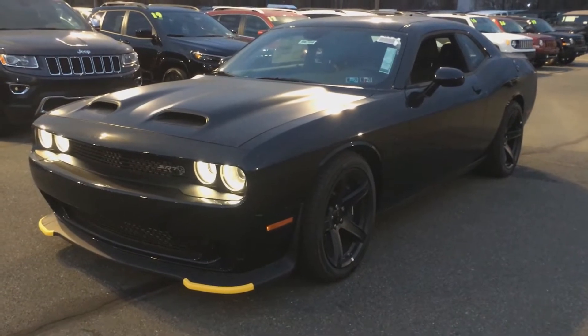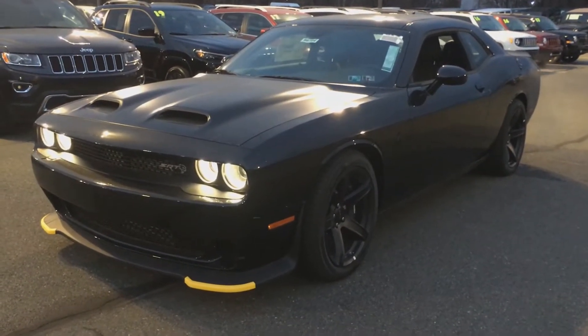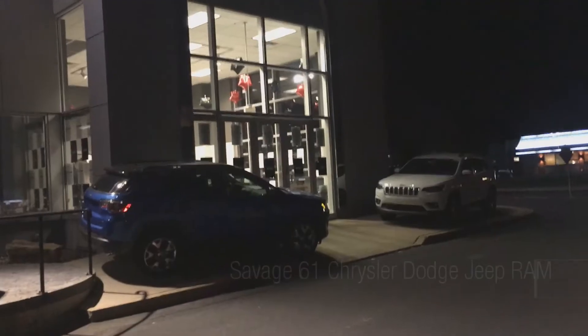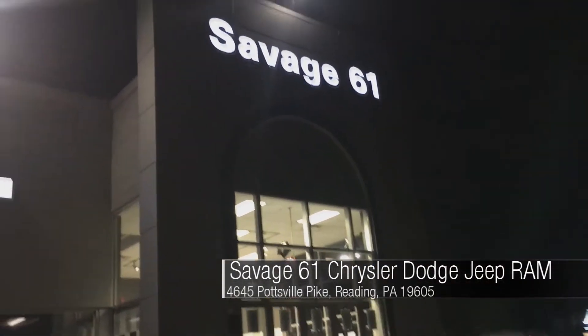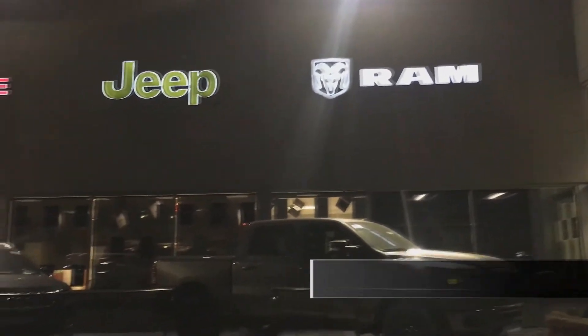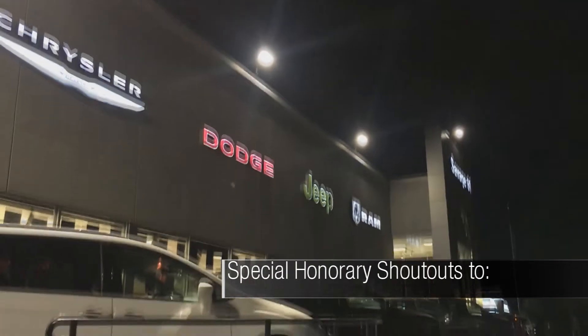Today I would like to present to you this 2019 Dodge Challenger SRT Hellcat Redeye. Before we get started, please allow me to express my special thanks and shout out to Savage 61 Chrysler Dodge Jeep Ram for allowing me to come out and film the Challenger.